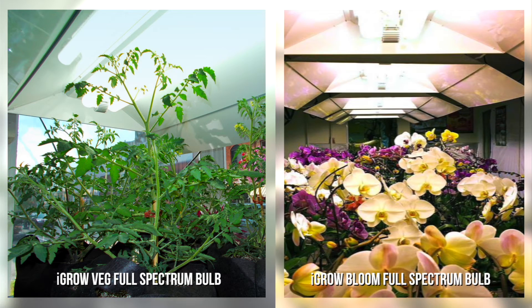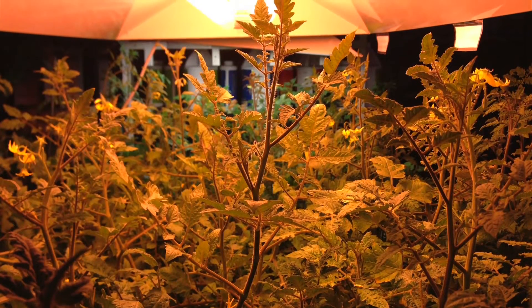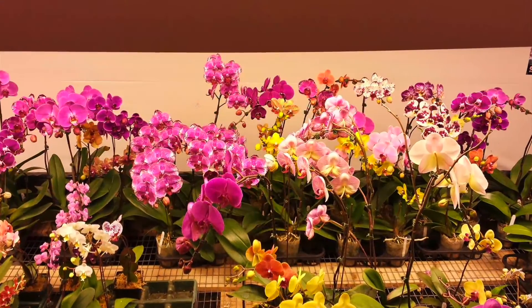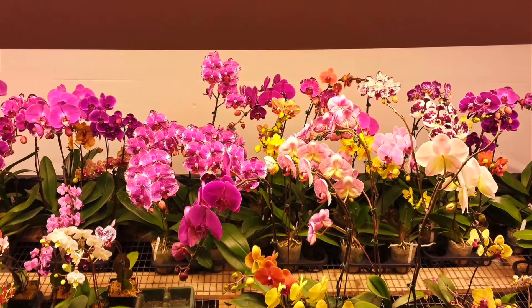we made two kinds of bulbs — vegetative and flowering — a true innovation in agricultural lighting. If anyone tells you they have a bulb that can do both at the same time, that tells you they simply don't understand plant science.